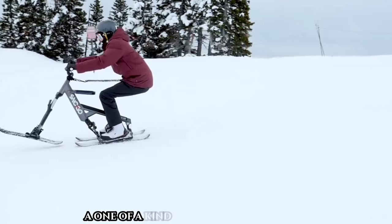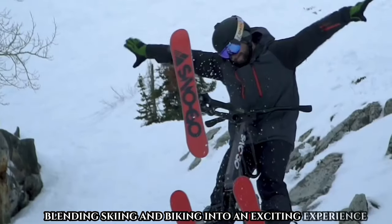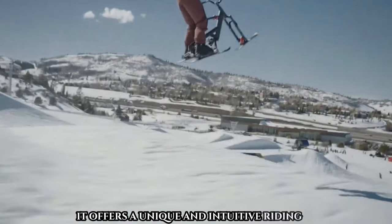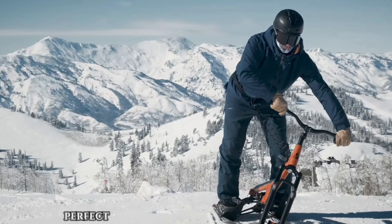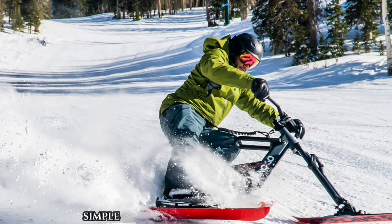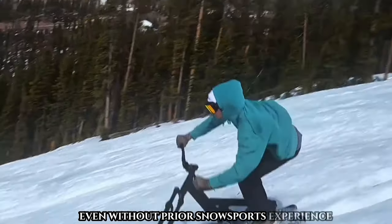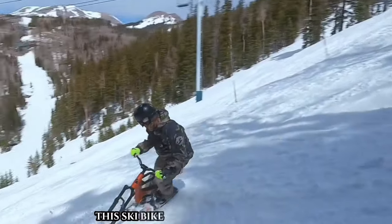Introducing the Snow Go Ski Bike — a one-of-a-kind winter sports innovation blending skiing and biking into an exciting experience. Featuring three articulating skis controlled by a handlebar, it offers a unique and intuitive riding style that's easier to learn than traditional skiing or snowboarding. The Snow Go Ski Bike's simple design and user-friendly controls allow anyone to master it within minutes, even without prior snow sports experience.